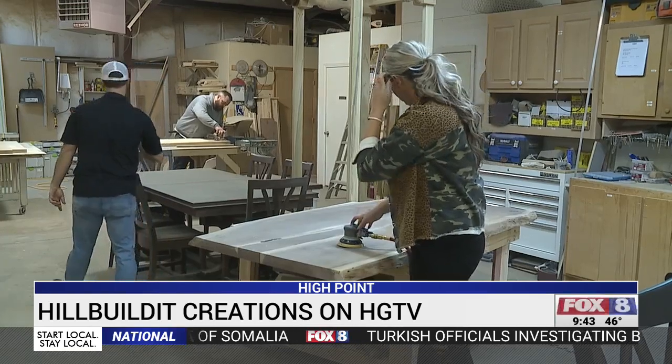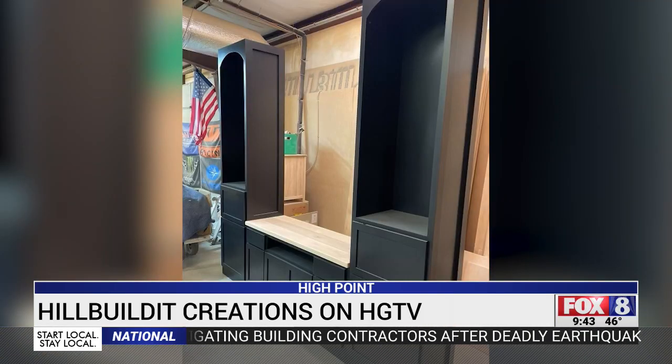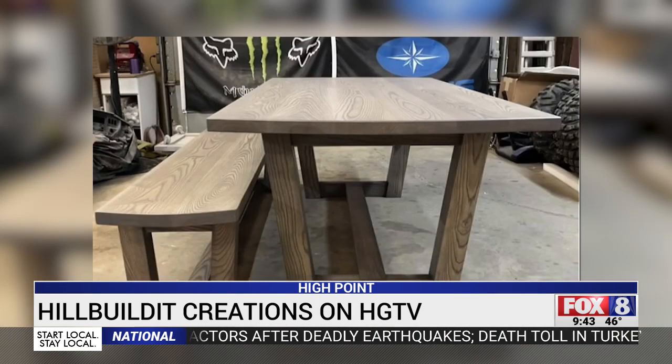The mom homeschools her children, and they're trying to transform the small space they have in their house — developing an area where she can homeschool but that also remains a livable space. Kyle and Audrey FaceTimed the stars of Down Home Fab and came up with designs for a bookcase with a hideaway desk and a big dining room table to fit the whole family.